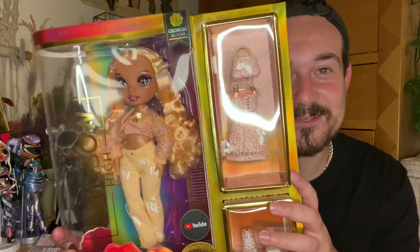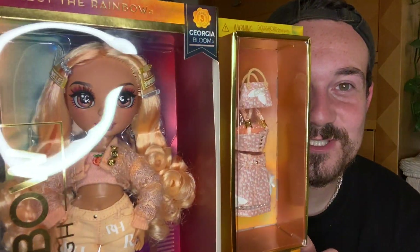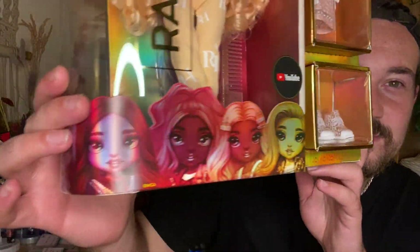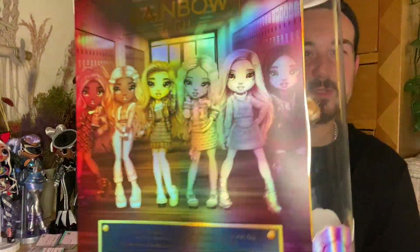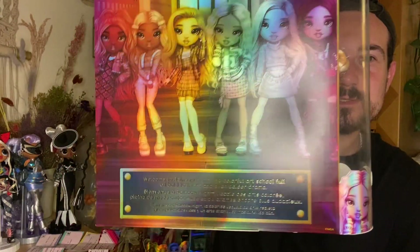But of course this one is going to be about Georgia because she is my number one. I am obsessed with this doll and I'm so excited to open her — she is absolutely beautiful. Here is a look at the box with Miss Georgia inside. She has her second outfit here, which is honestly stunning. And then the shoes. All the new series three girls: you've got Cheryl, Georgia, Daria, Emmy, Gabriella, and Daphne. On the back you have all the girls as well, which all look so awesome, with the signature little style they usually do.